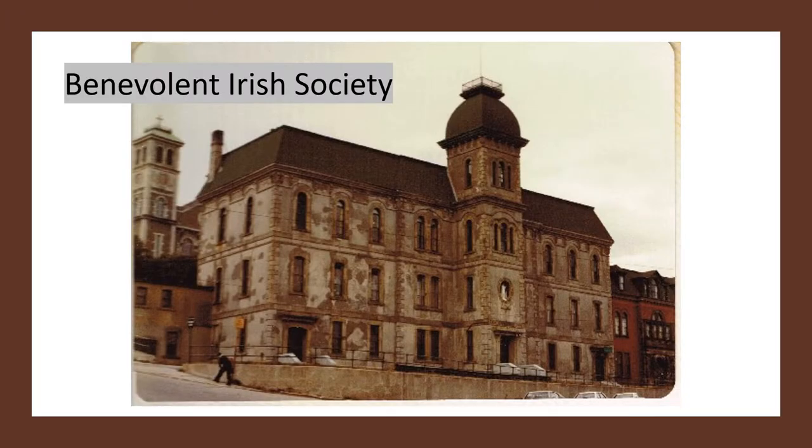And here is another one of our landmark buildings — the Benevolent Irish Society building as it looked 40 years ago. It was built in the late 1870s. It had Newfoundland's first movie theatre — the Nickel Theatre was in this building.